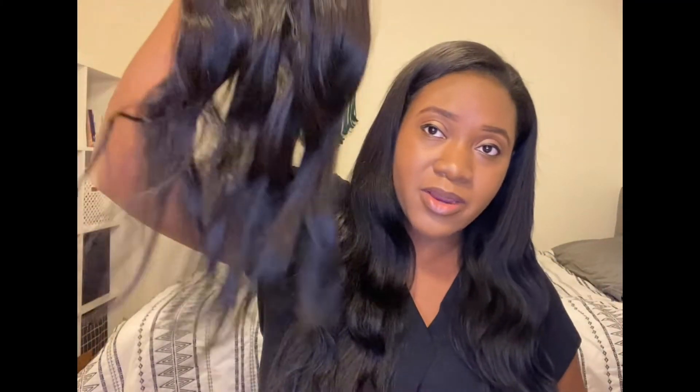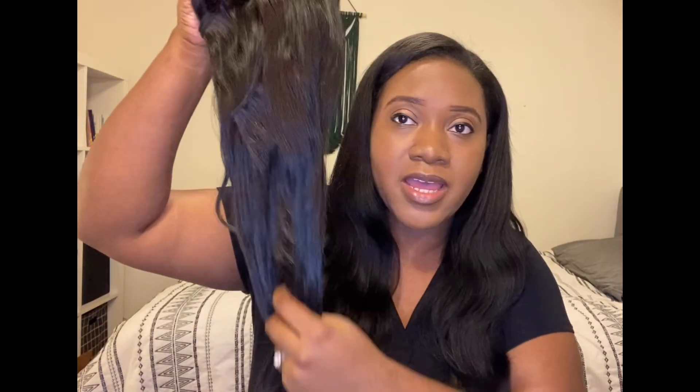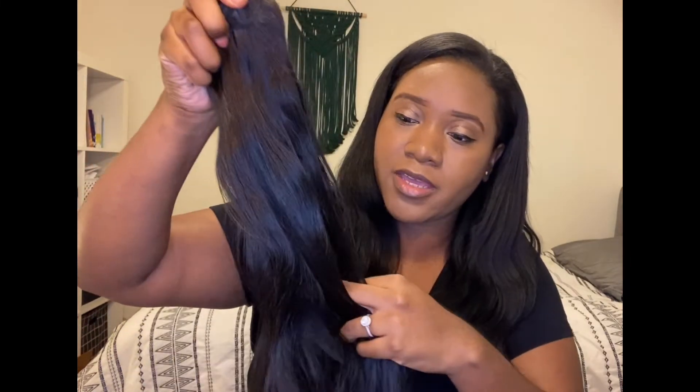Would I recommend Yummy Hair? 100%. I would say buy it on sale so you can save some money. Again, I bought three and a half bundles and I still got all this hair left. This hair is raw Cambodian natural wave — it's their most affordable hair. And this is a five to six week review after having it installed for that long.